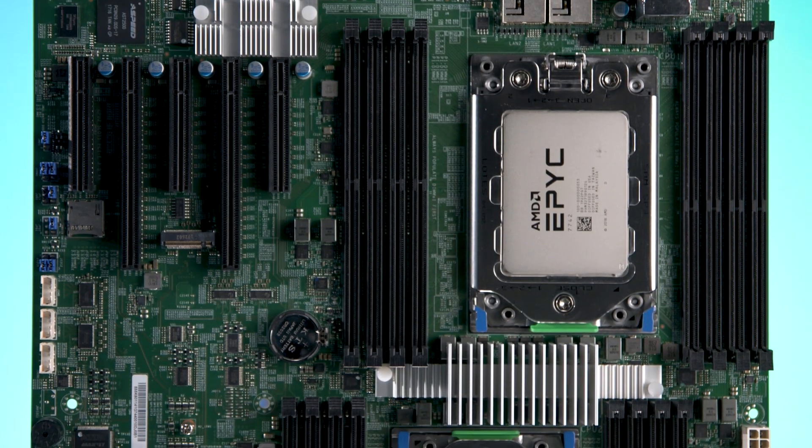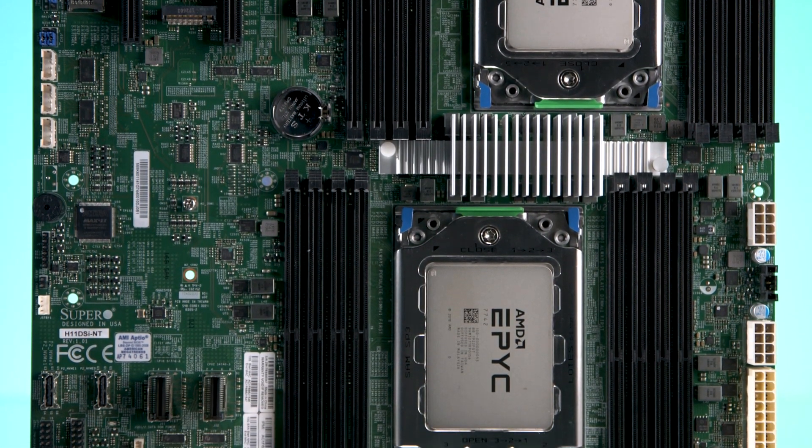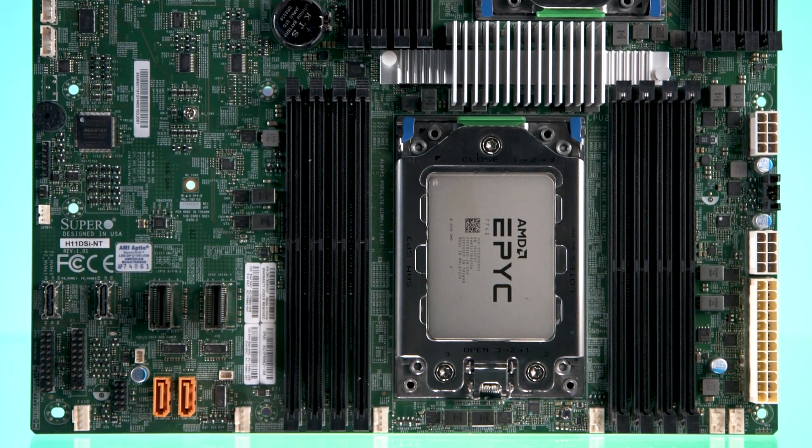For instance, look at this board — 16 memory channels. A typical motherboard would have two. And depending on the kind of memory you put in there, you have up to two terabytes or four terabytes of memory. That's quite a bit.